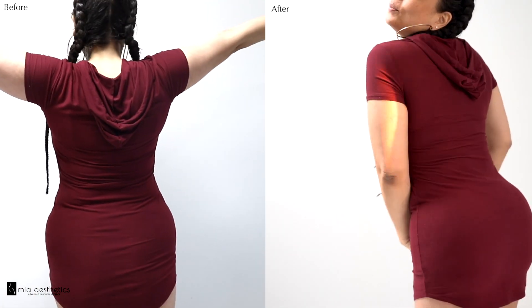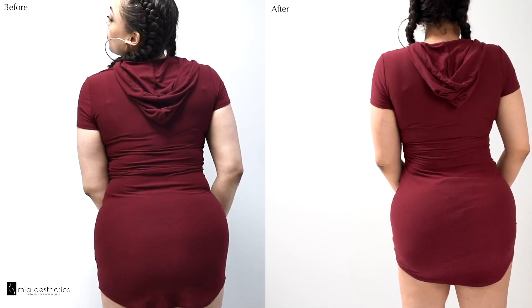The fat that we place in the buttocks area has a tendency to move and shift. I always make the analogy of a toothpaste tube: whenever you compress on one side, some of the toothpaste goes to the other side and you get an indentation where it was pressed. The same applies to a BBL — you don't want to put pressure on one particular area because the fat will migrate and your results will be subpar.